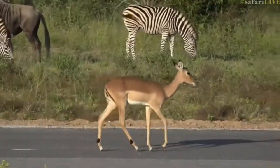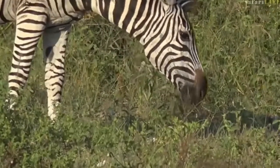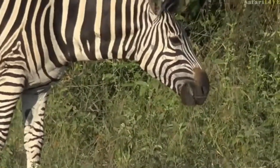Also, you'll see the grass is very, very short, and both zebra and wildebeest like short grass — so that's why you're finding them here.